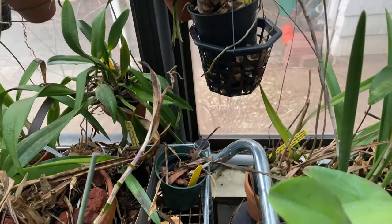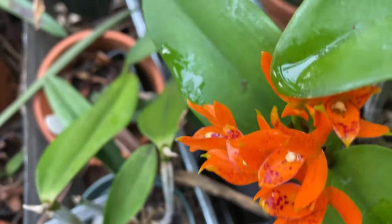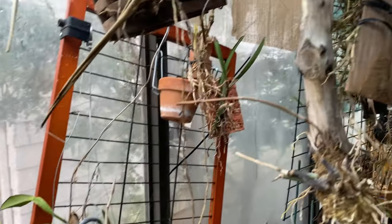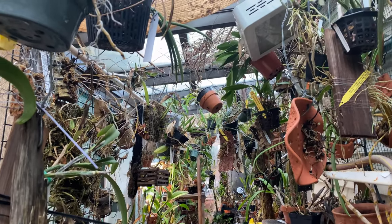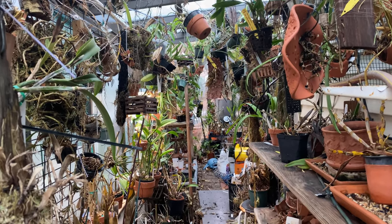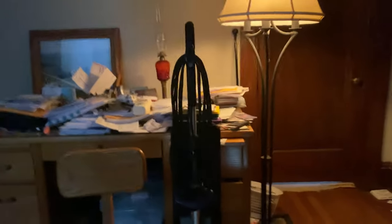The only thing that is blooming right now is this one here. Next time you see me I will be amongst my fragrant orchids — keep watching. Okay, everyone, I am going to my collection.